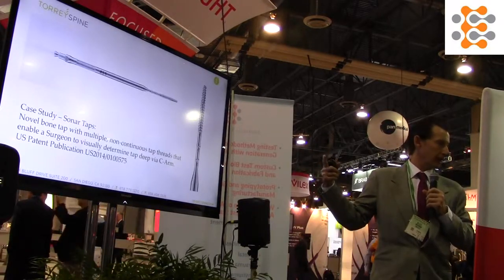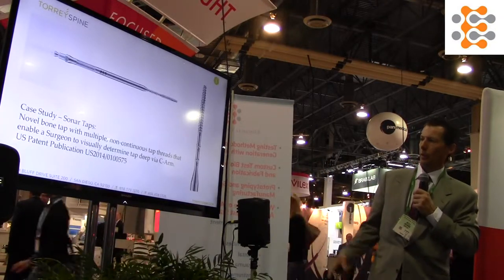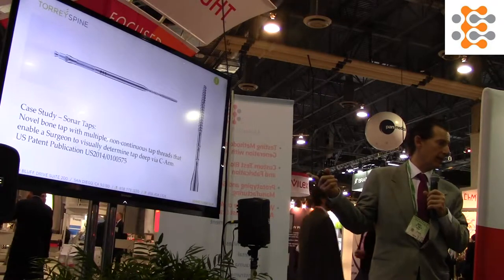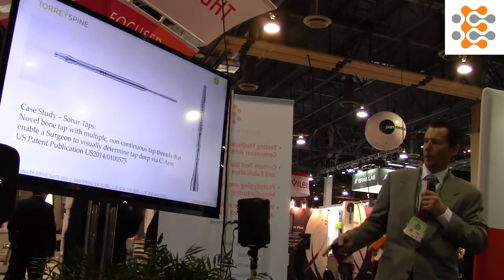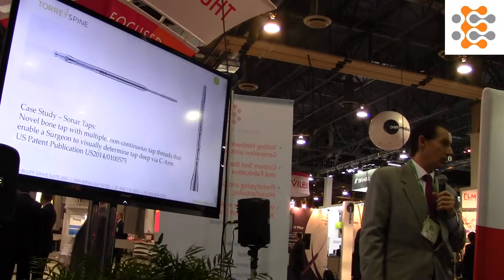So we're looking at how do we protect this — do we want to look at method claims or apparatus claims to protect this product? We have a patent application with allowed claims that we expect to issue shortly.